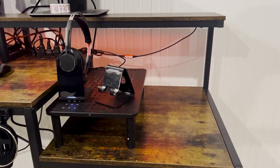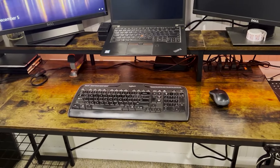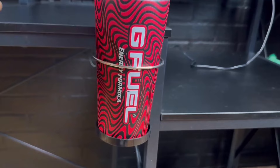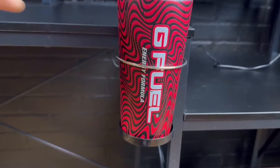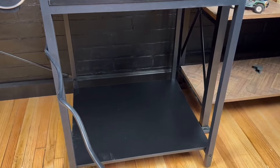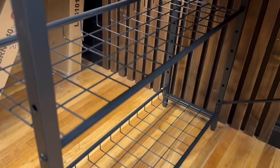The foldable cup holder and headphone hook can be installed in three different positions, and storage racks on both sides provide ample space for organizing your gaming peripherals, CPU stand, and other equipment. With a painted finish on its alloy steel base and metal top, the desk is both durable and stylish. Its L-shaped design fits neatly into corners, making it ideal for gaming rooms.